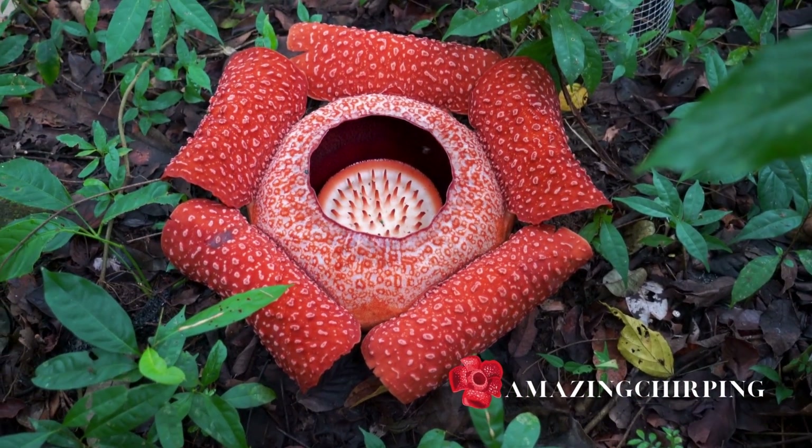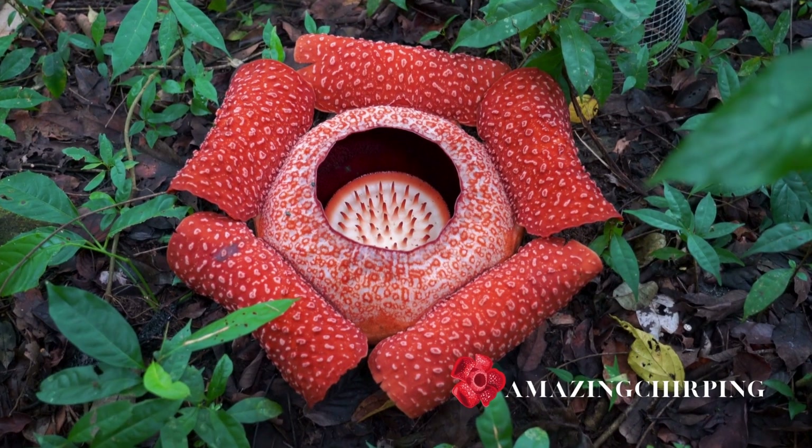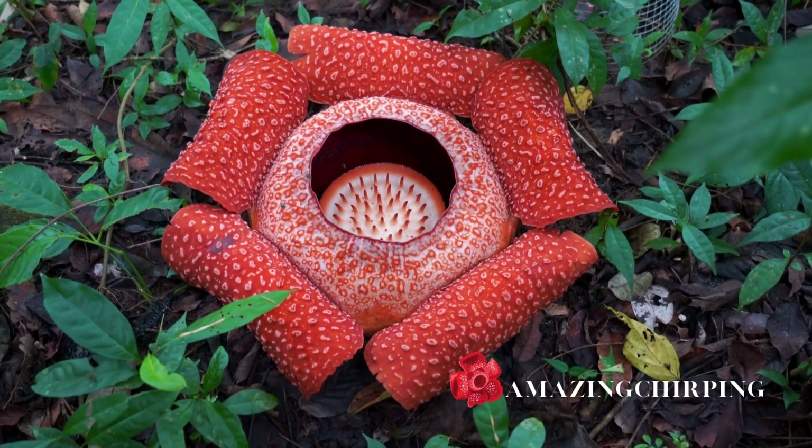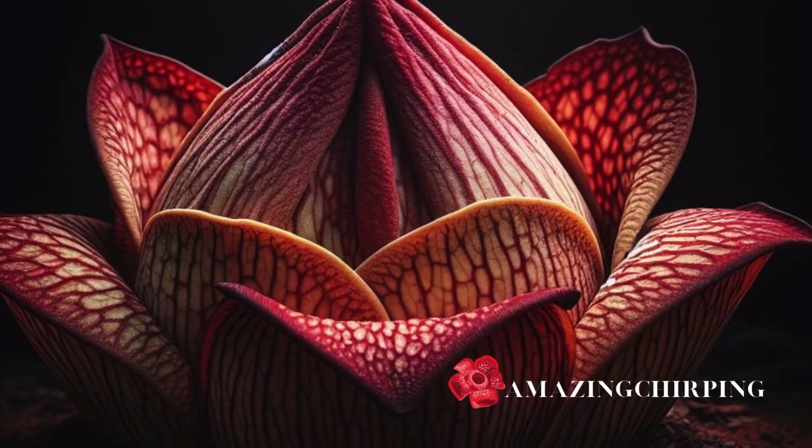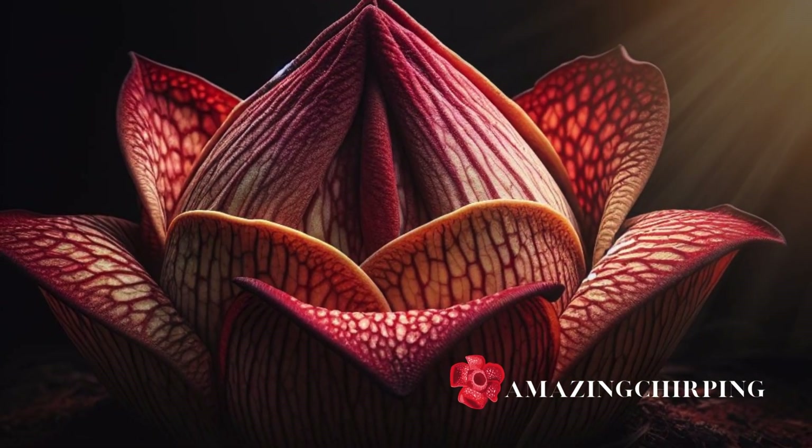For those still watching, here is an intriguing bonus fact: it takes nearly a year after blooming for the Rafflesia to form a new bud. Seeing one of these rare flowers is a truly special occurrence.